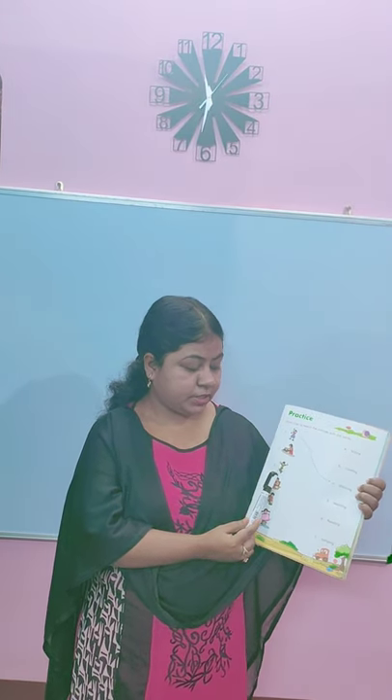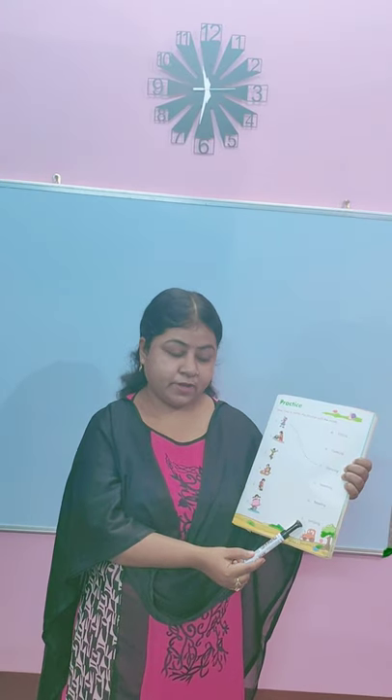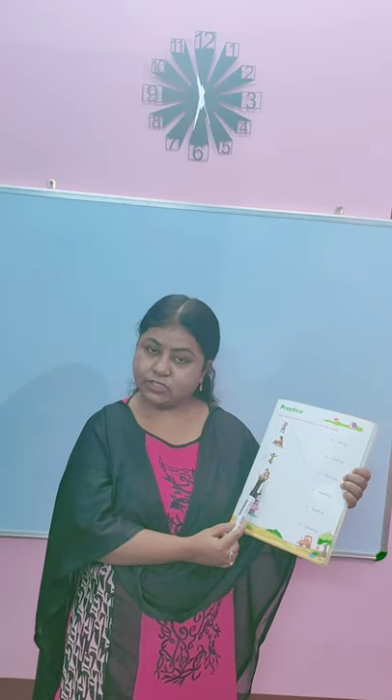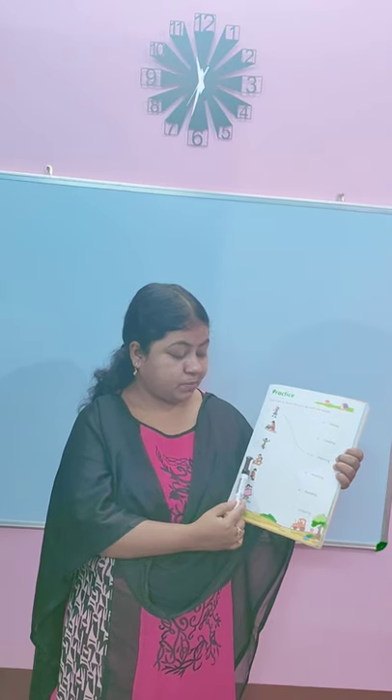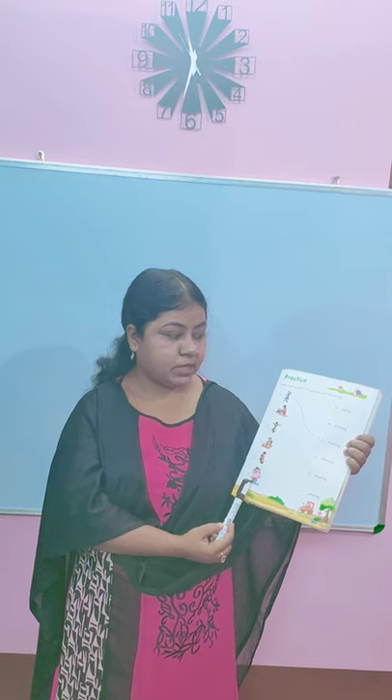Number 3rd — this boy is jumping. Where is jumping written? Number F. So match number 3 with number F. Number 4th — this boy is reading. What action is this boy doing? Reading. Where is reading written? In number E. So match number 4 with number E. Number 5th — the boy is sitting. Where can you find sitting written? Number A. So match number 5 with number A. Number 6 — the girl is washing. Where is washing written? Washing is written in number D. So match number 6 with number D.